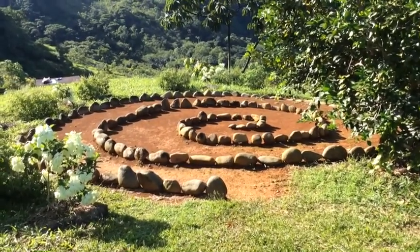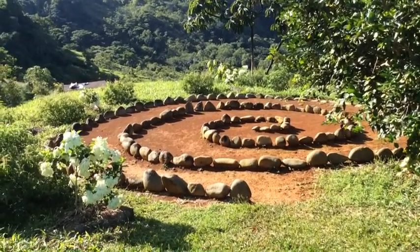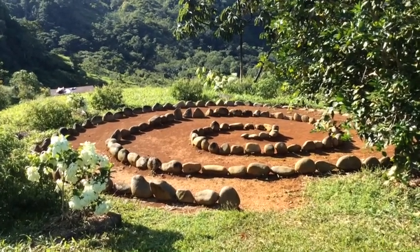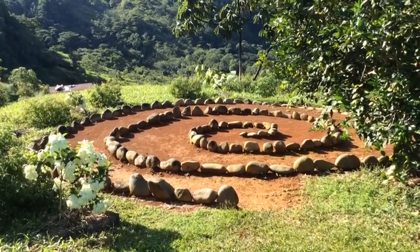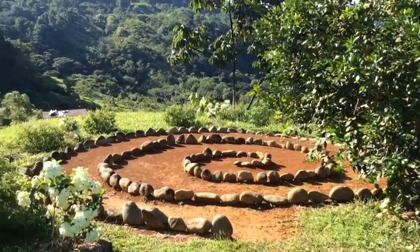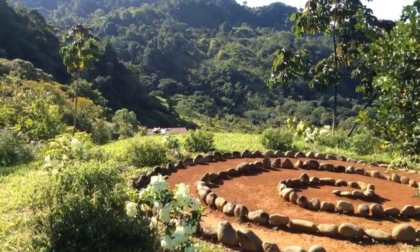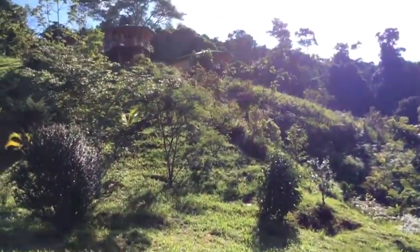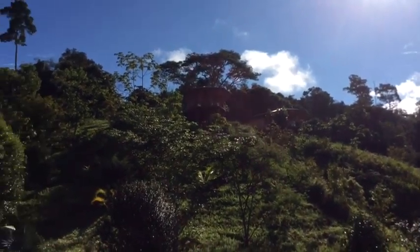This is the sun gazing vortex. For those of you that don't know, looking directly at the sun upon the first minutes of sunrise and sunset has a very healing effect on your eyes and your body. This is the morning sun gazing vortex. In the distance beyond it, we have the sunbathing platform — Michael's taking a sun bath — and up here there are two more guest cabins.